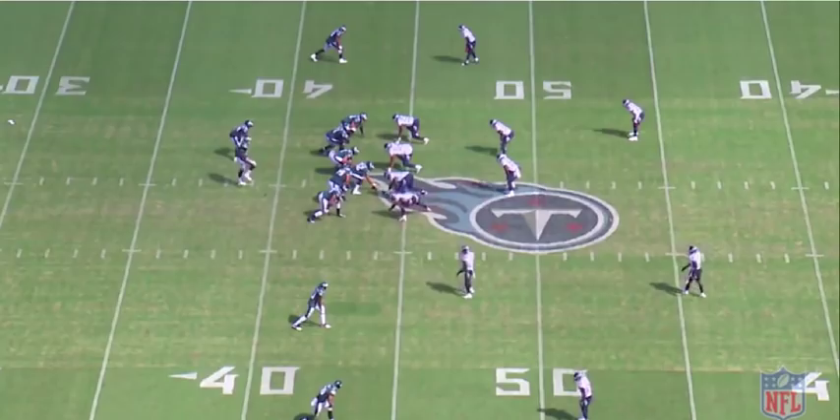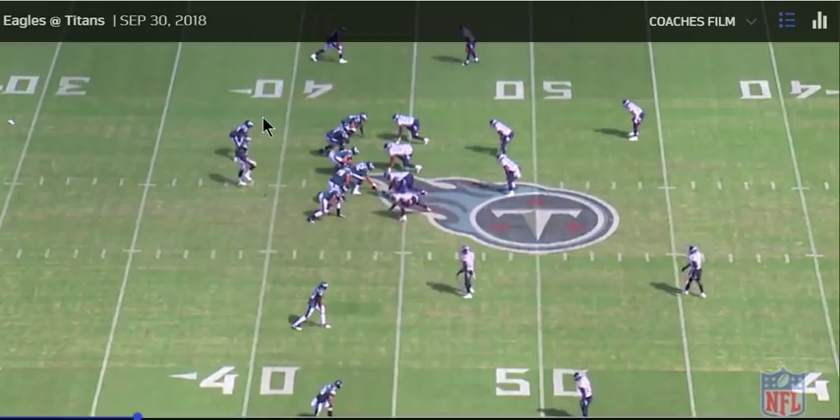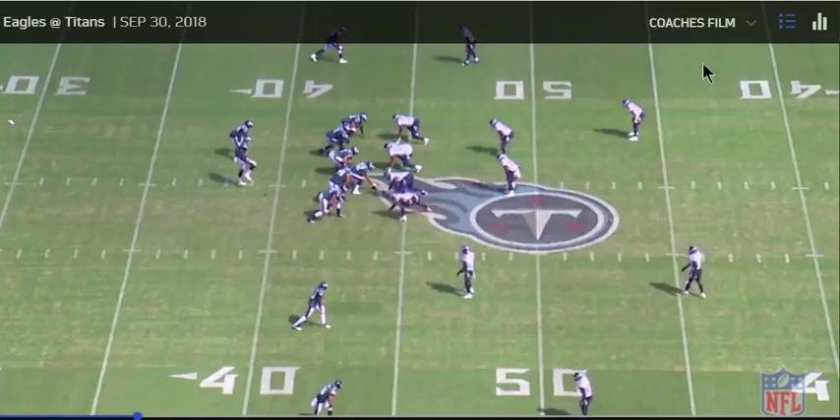What Philadelphia is going to do is run a flood concept. Matthews is up at the top and he's going to run what's called a skinny post — not a full post where you drive and dive towards the middle of the field, but a shallower angle. They also run an out route with the tight end, who comes across and goes out, and the running back goes out into the flat. So it's just a three-level flood concept. Tennessee comes out in quarters coverage — four deep, three underneath. The safety in quarters coverage jumps on the out route by the tight end, and that opens up Matthews for the skinny post.